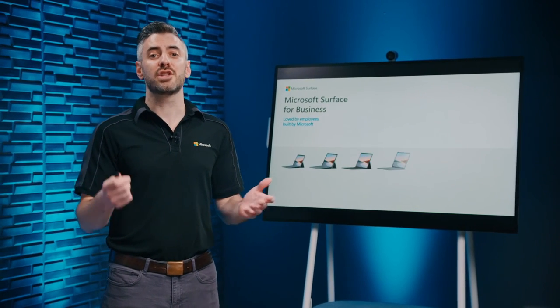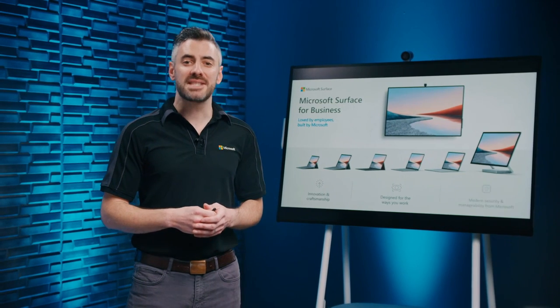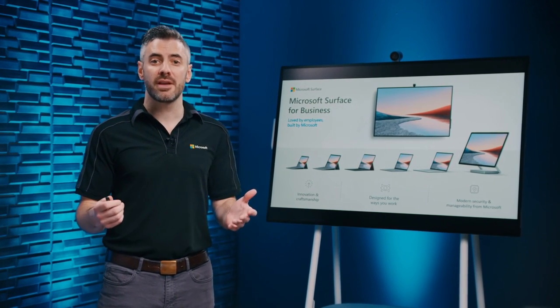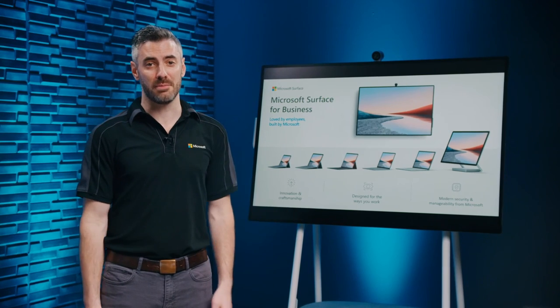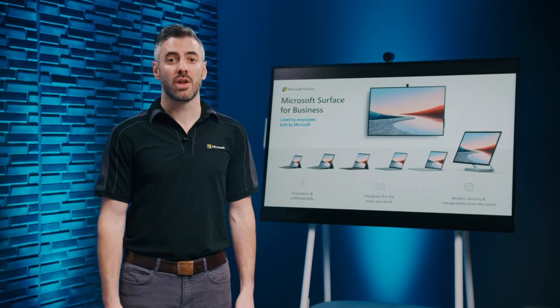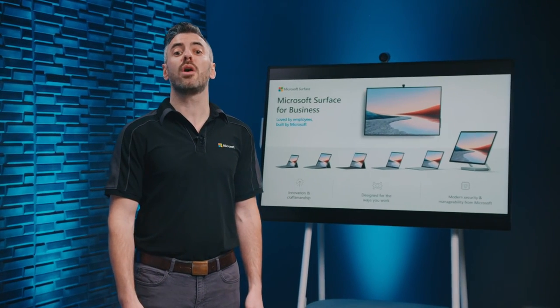From the Surface Go 2 to the Surface Hub 2S, from the Surface Pen to the Surface Earbuds, each device and every accessory has been meticulously crafted with customers in mind to enable immersive and productive experiences. We hope you enjoyed this in-depth look at our entire Surface family. Be sure to download the full pitch decks for each device, along with the compatibility matrix from the Reseller Alliance portal, before moving on to the next module.